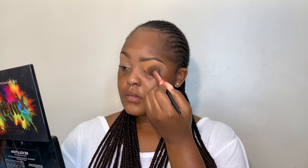I'm now going to set with the Revolution Bake and Blot pressed powder in the shade Beige. I'm just going to take a fluffy brush, go through the concealer again and blend it out to make sure there are no creases, and then just dab over it.